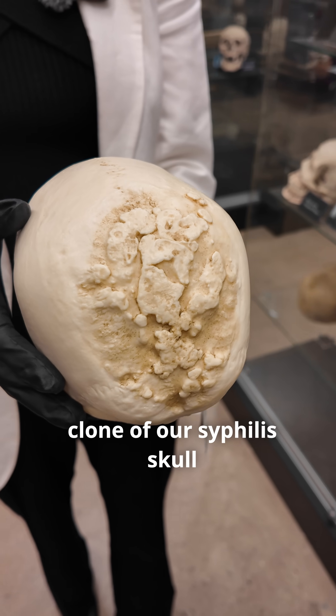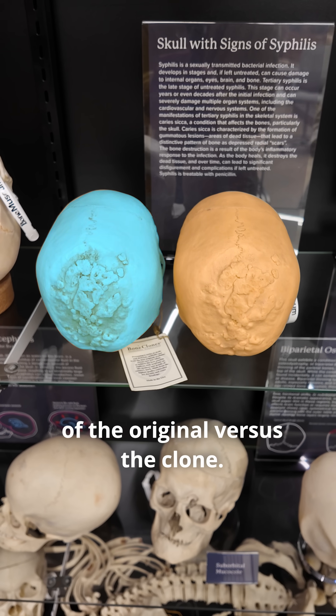For example, here's a clone of our syphilis skull, and here's a side-by-side comparison of the original versus the clone.